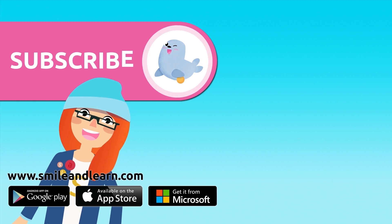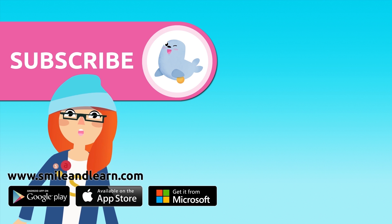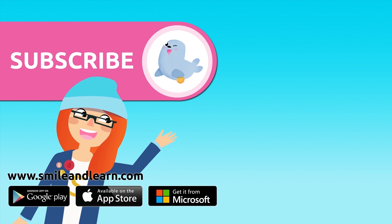Did you like the video? We have so many more! Subscribe by clicking on the seal. And if you want to keep watching more videos, click on the boxes.